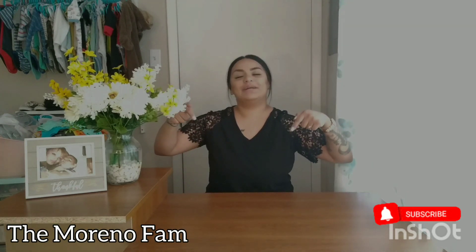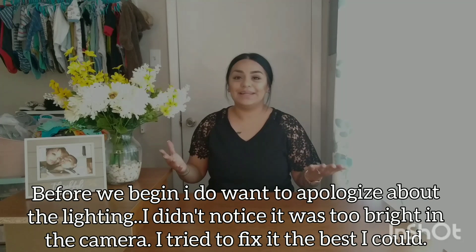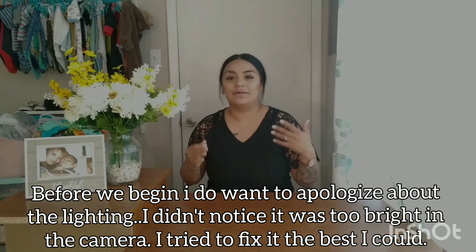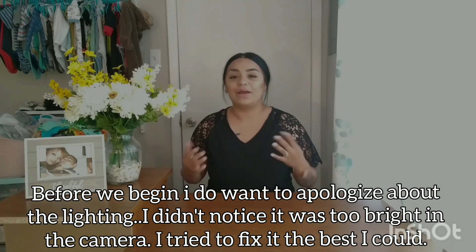Hey guys, welcome or welcome back to my channel. If you're new, hi, my name is Keisha. Please hit that subscribe button down below and don't forget to turn on your notification bell so you get notified every time I upload. Today I am super excited because I'm going to be showing you a lot of stuff that we got on clearance at Walmart.